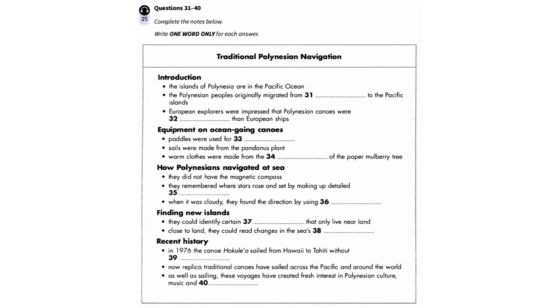Part four. You will hear an anthropology student giving a talk about traditional Polynesian navigation. First, you have some time to look at questions 31 to 40. Now listen carefully and answer questions 31 to 40. Today, I'm going to be talking about traditional Polynesian navigation and voyaging. The islands of Polynesia are in the Pacific Ocean and include Hawaii, Tahiti and Samoa.